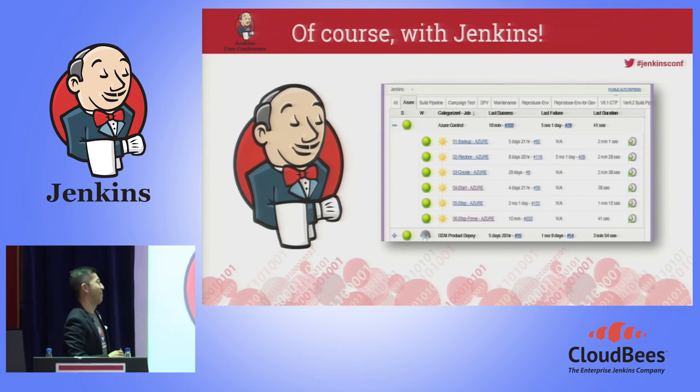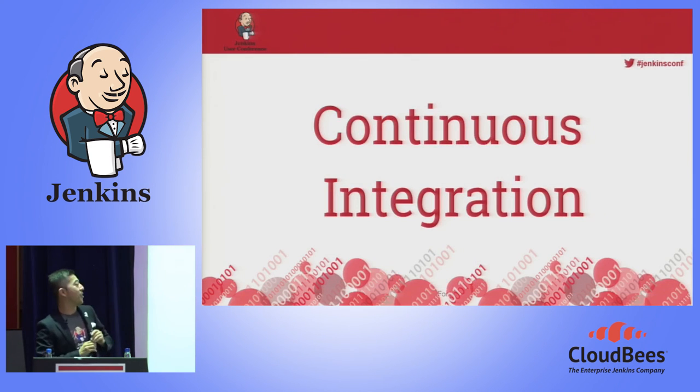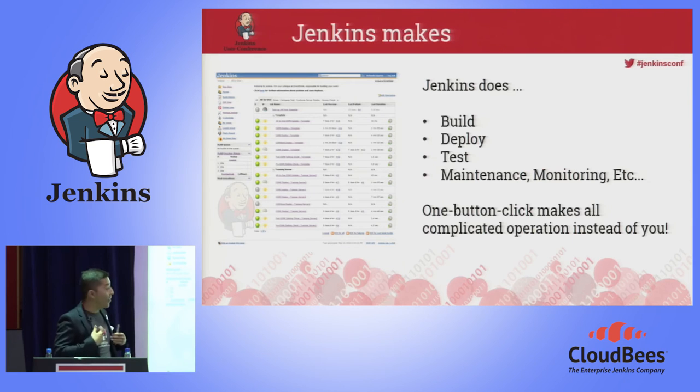Continuous integration is the principle, not the tool. However, Jenkins is a tool that definitely helps you make it. Let me wrap up my session. In my case, Jenkins builds our software, deploys our software, tests our software, and even maintains and monitors that.